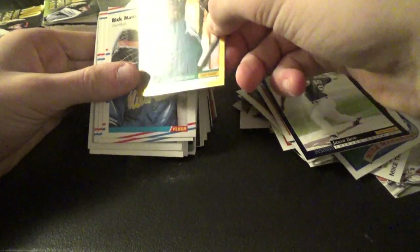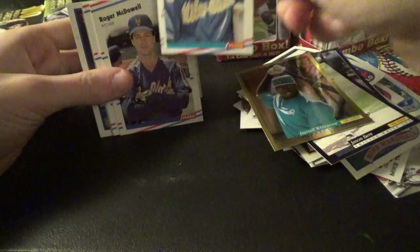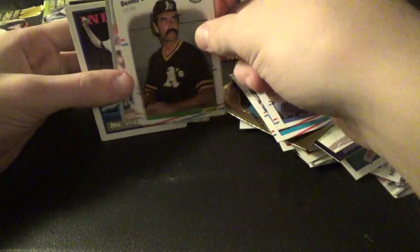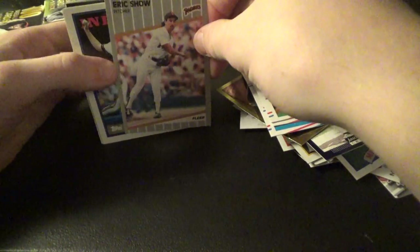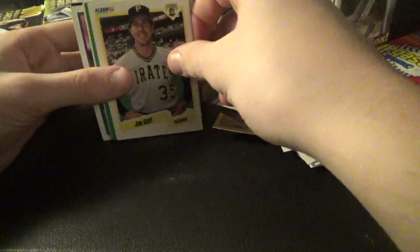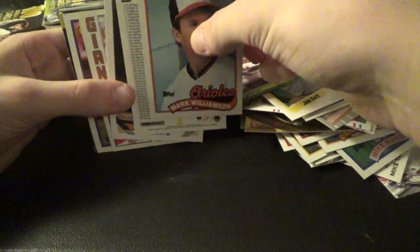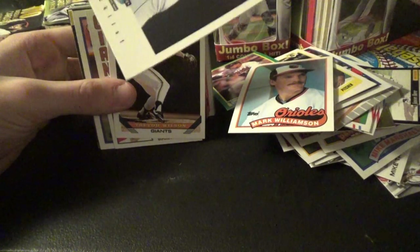The Gold Rush Score — it's a rookie. Don't know who that is. There aren't many big names in here. There's a checklist card.